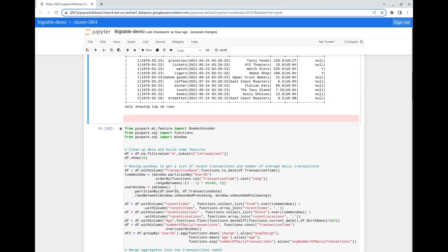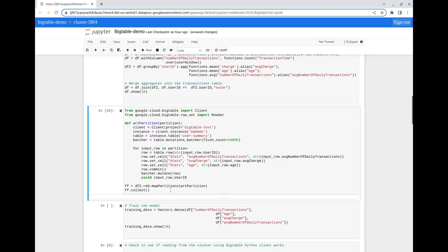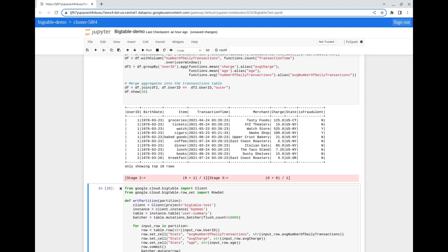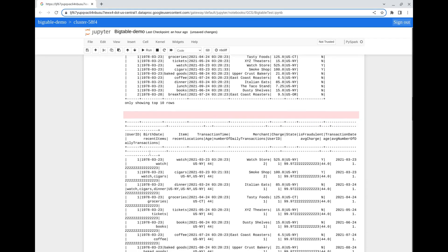In addition to cleaning the data, we're also creating what we consider to be indicators of fraud, like recent transactions and their locations, so we can compare them to users' typical behavior and identify anomalies. Note that fraud detection models are quite complicated and could have hundreds of such features — our goal here is to demonstrate the end-to-end flows, so our model will be extremely simple. Now that we have our features, we'll write the relevant ones back to Bigtable for future fast retrieval, train our model, and publish it to Vertex AI.